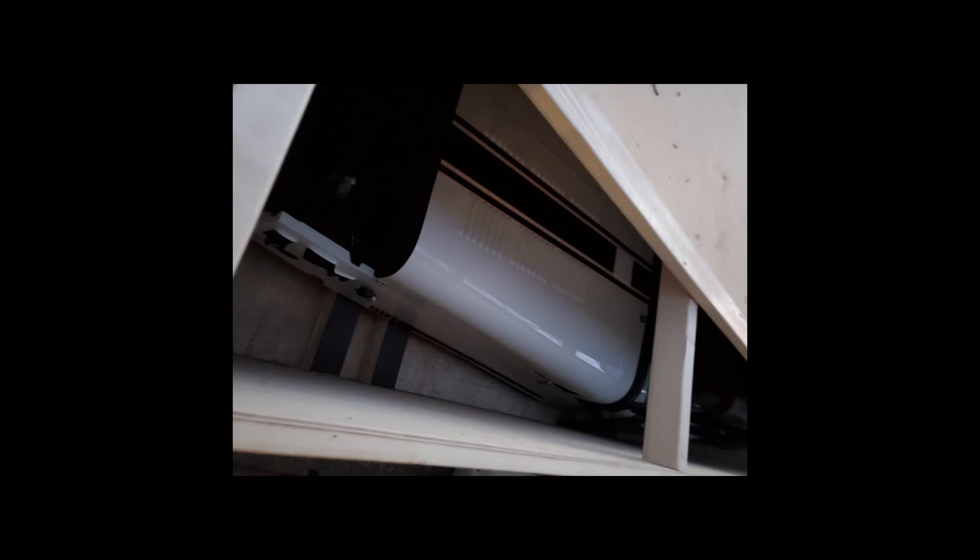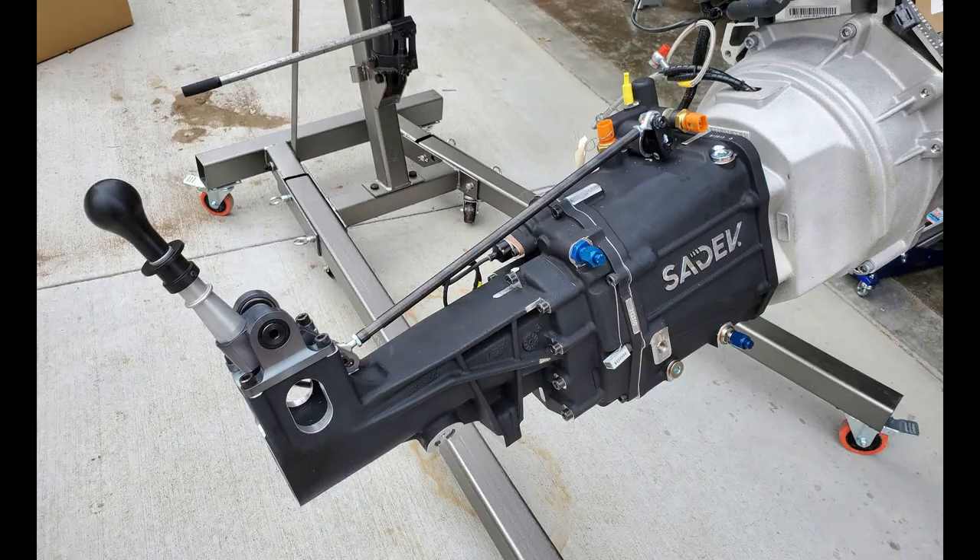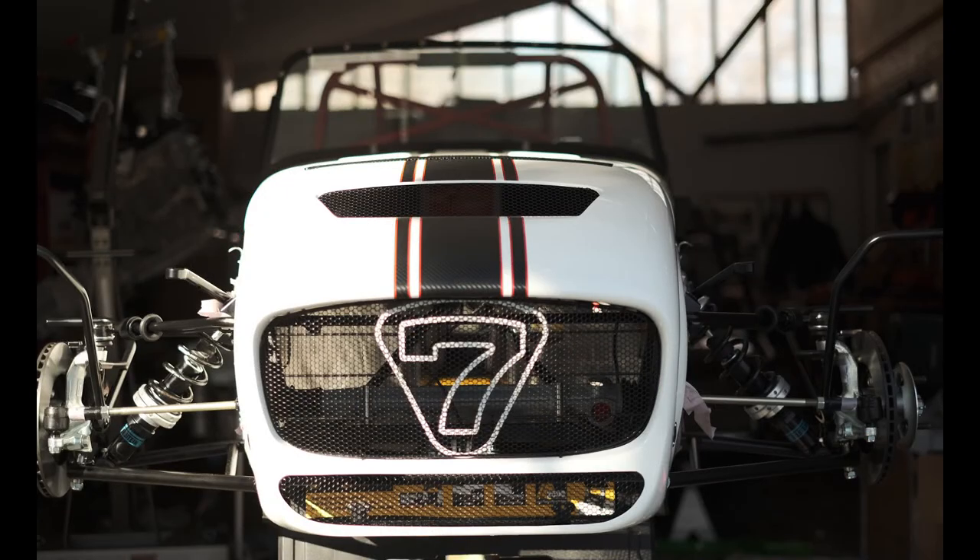Now, the chassis left the Caterham factory in the UK as a 420R and was shipped to RMC in Denver, Colorado in January 2022. Meanwhile, the drivetrain was sourced through Coterie Drivetrains in Denver, where it was all put together and transformed by the inspired and very capable hands of Josh Robbins.